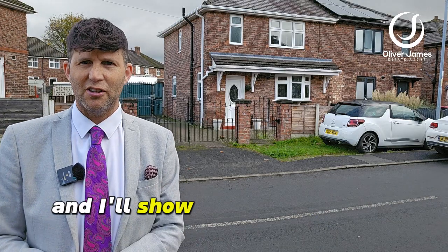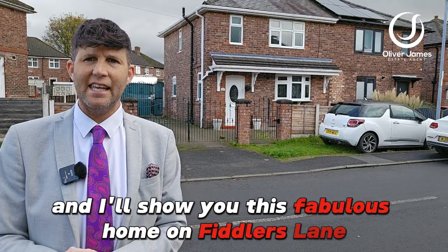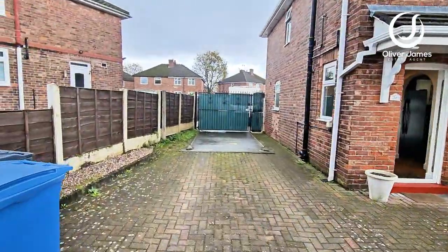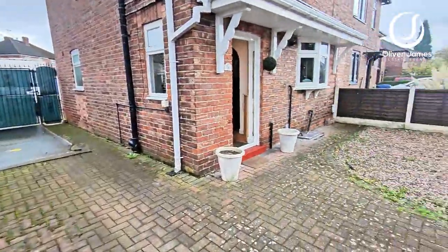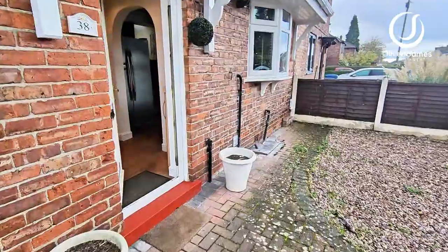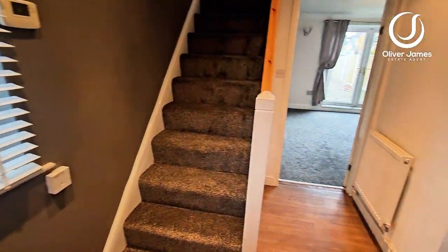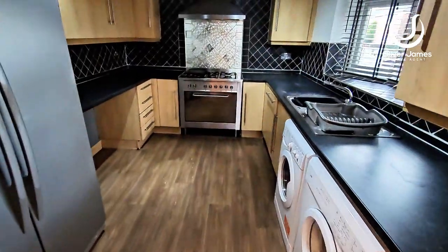Come and join me and I'll show you this fabulous home on Fiddler's Lane in Earlham. We'll see you next time.